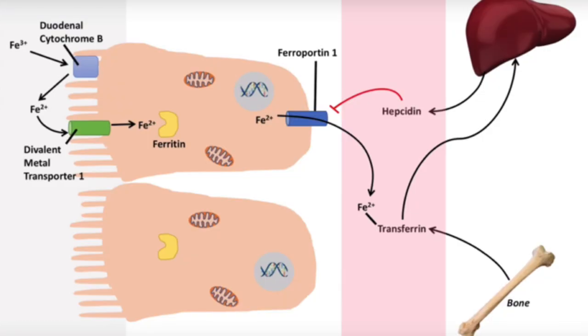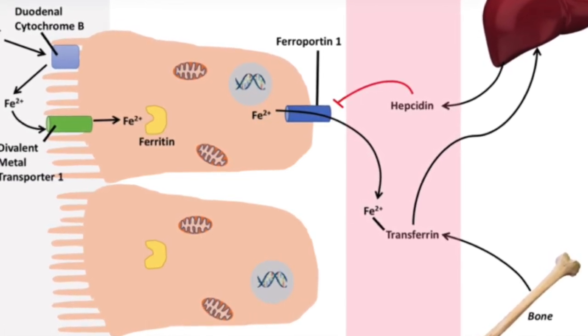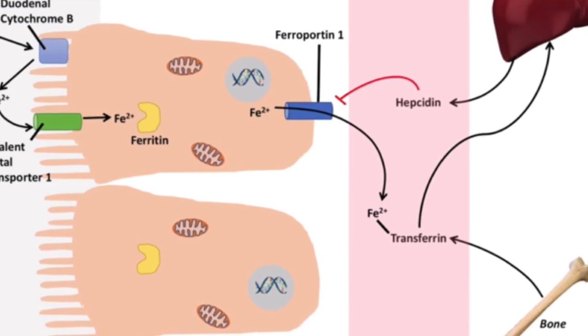Once the Fe2+ is in the blood it can be moved around by transferrin. Each transferrin molecule can carry two Fe2+ ions. If the transferrin becomes saturated with iron — i.e., it holds two ions — this instructs the liver to produce hepcidin. In this way you can see the only control of iron is via hepcidin, and it's a control of input: once it's in the body there is actually no way to get rid of it. After this point any iron coming into the body accumulates, minus blood loss. Approximately one milligram can be lost in sweat and skin loss per day.